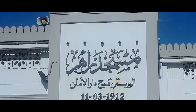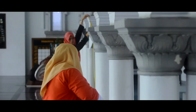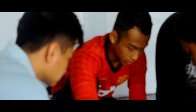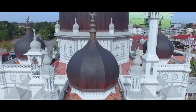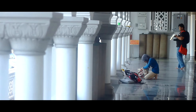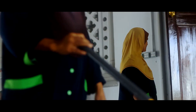Masjid Zahir mempunyai keluasan tapak kira-kira 124 kaki x 124 kaki, sementara bahagian dewana berukuran 62 kaki x 62 kaki. Dikelilingi oleh beranda yang mempunyai 8 kaki lebar dengan 4 anjung, dan pada setiap anjung tersebut terdapat 1 kubah. Masjid Zahir mempunyai keunikan yang tersendiri, antaranya ia mempunyai kira-kira 261 batang tiang secara keseluruhannya.